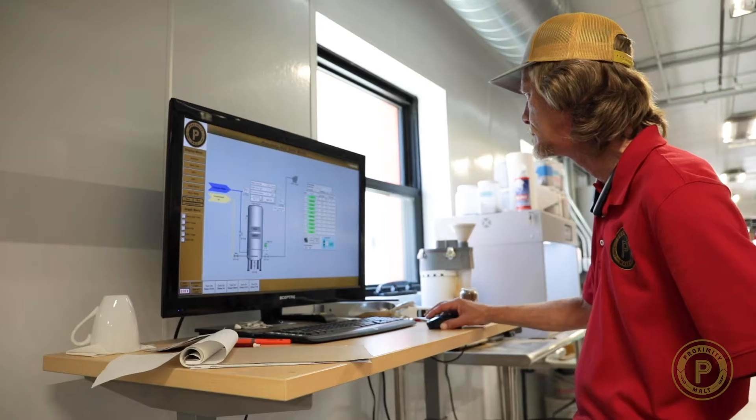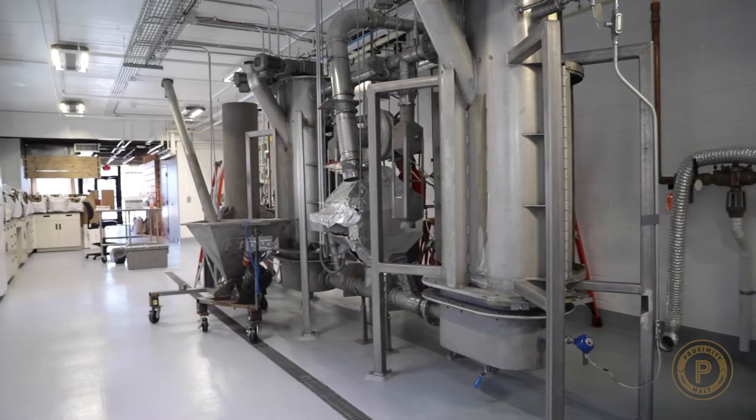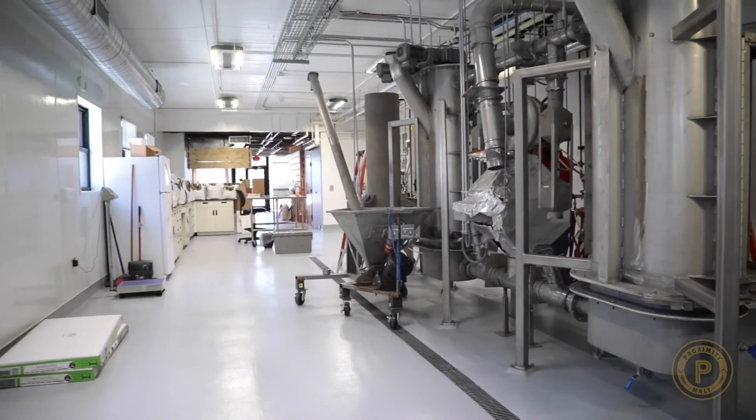We're sitting here at our Milwaukee Innovation Center, which is used for the design of brand new malting products — new flavors, new colors, new and exciting products — not only looking at barley but looking at wheat, rye, and other grains that are out there.